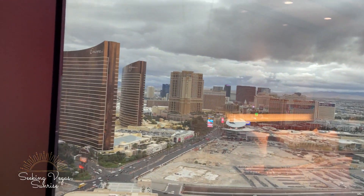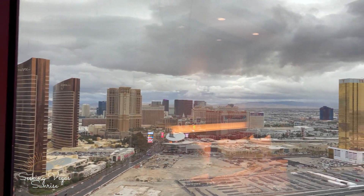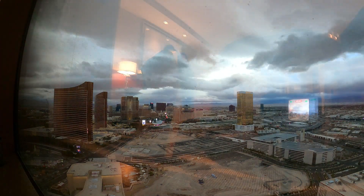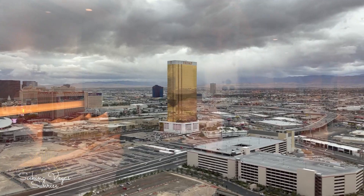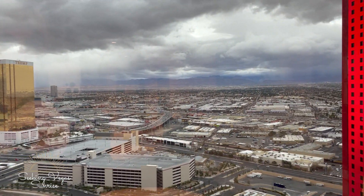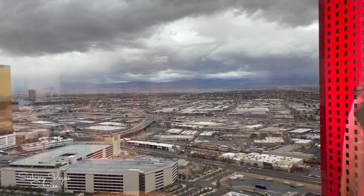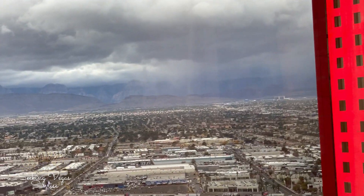And then we've got a full strip view — this is going to be amazing at night. The mountains look really cool too because there's a little bit of drizzly weather going on, so it's probably storming up in the mountains. You can see that right here — super cool to see in Vegas.